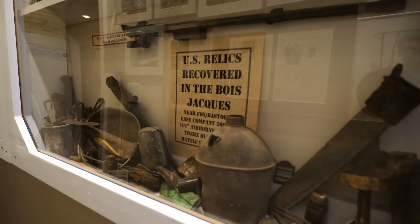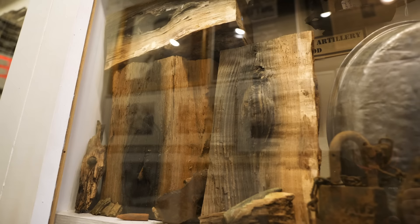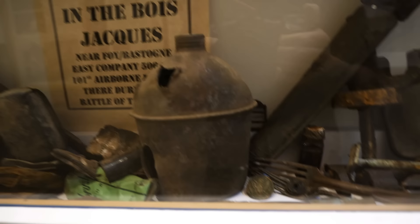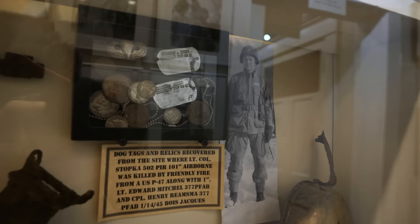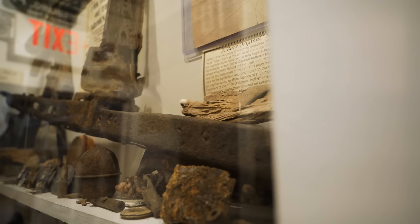Take a look at this — these are items recovered from the Bois Jacques. You can see pieces of a 1911 here, some mess tins, and something really fascinating: pieces of wood with bullets and shrapnel embedded in them. Here's a canteen that looks like it got nicked, some dog tags that were recovered, and over here you can see some German relics recovered from that same area. Unbelievable, all of the stuff that is here.